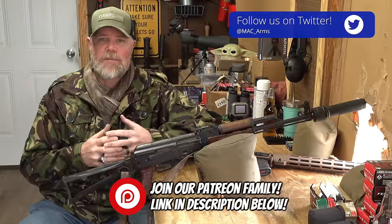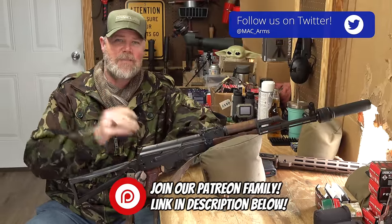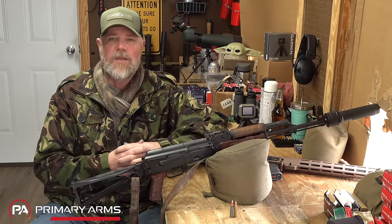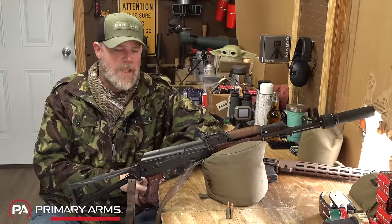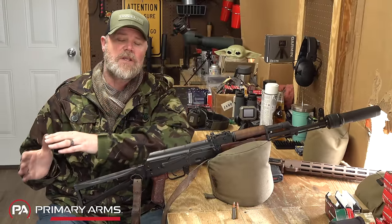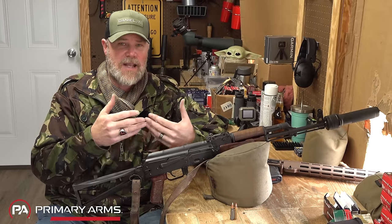Hey guys, welcome back. Today we want to talk about 300 Blackout and 7.62x39 with a slightly different twist that may be a bit controversial. We want to talk about three basic comparisons: price, performance, and the firearms used to launch the bullet.